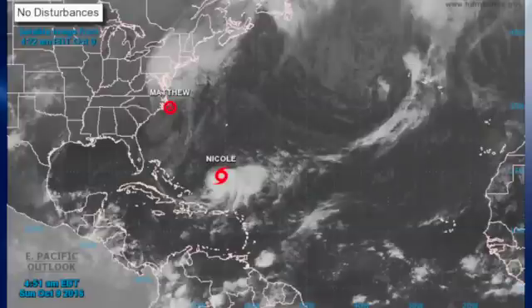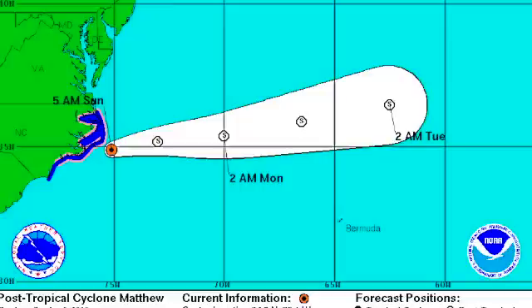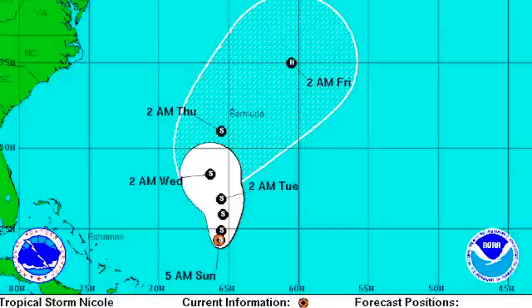In the tropics, Matthew has become a post-tropical storm. We're still dealing with Nicole — Nicole is still a tropical storm, but looking a little bit better than she did on the satellite image yesterday. The track of Matthew is forecast to take it out into the Atlantic as that post-tropical storm. And then it looks like Nicole will follow suit shortly thereafter, but it looks like it could come very close to, if not over, Bermuda on Thursday, and then actually become a hurricane as it gets out into the North Atlantic.